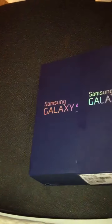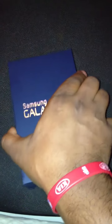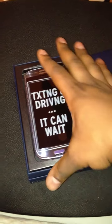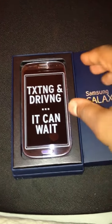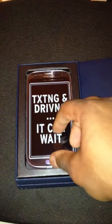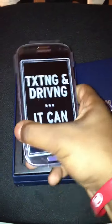Let me unwrap this for you real quick. It's my first Samsung phone, by the way. Just got it, just came home from a long day at the shop, and I haven't turned this on yet. Right now I'm recording this video with my iPhone 4S.